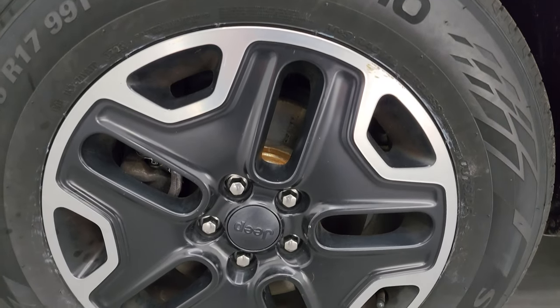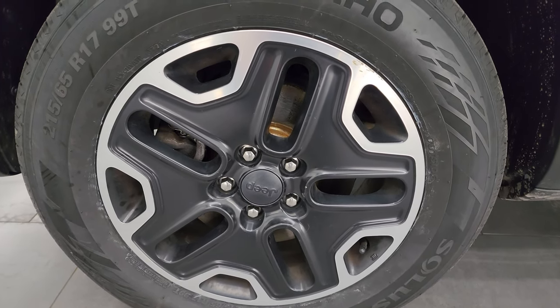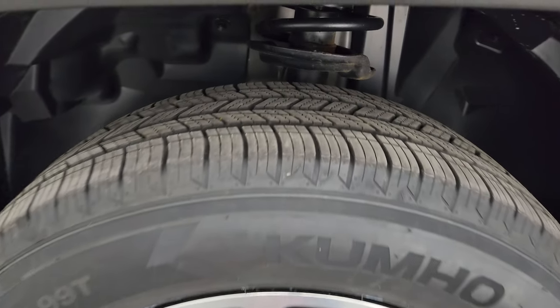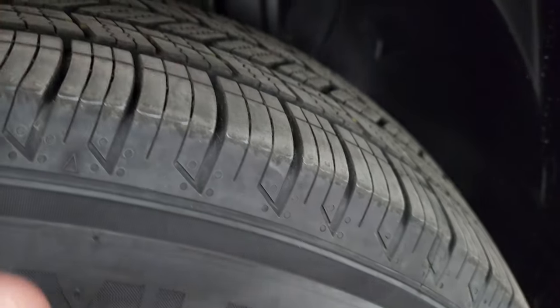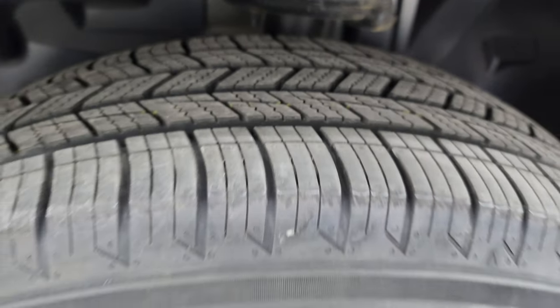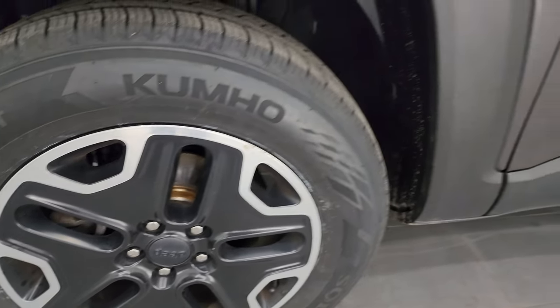This one comes with 17-inch painted and polished aluminum wheels. It has Kumho Solus 215/65R17 tires and these tires are brand new — we put those on during the safety inspection, still have the knobs on them. So brand new tires all the way around, and the front brakes appear to be brand new as well.